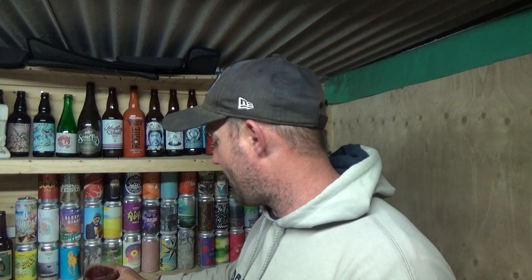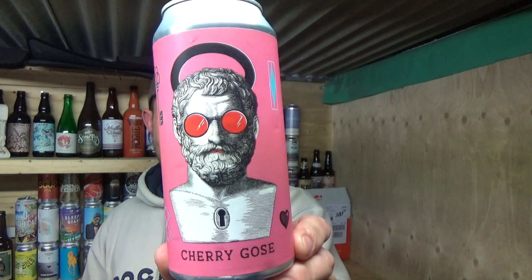Yeah, I'm quite happy with that to be fair. I've chilled it down. It's very, very drinkable, very, very refreshing. The cherry comes through nicely. A little bit of tartness but balanced nicely with some sweetness in there as well. It's a decent beer, no complaints whatsoever. Wild Card Brewery, Cherry Goes. See you on my next one. Cheers.